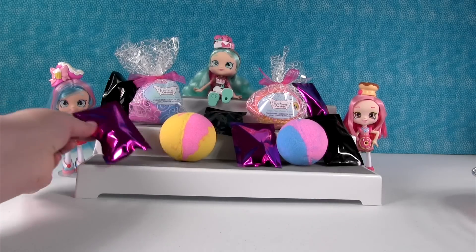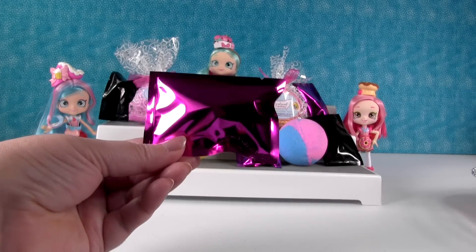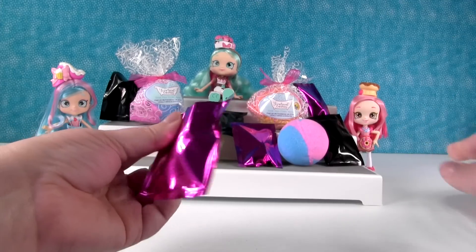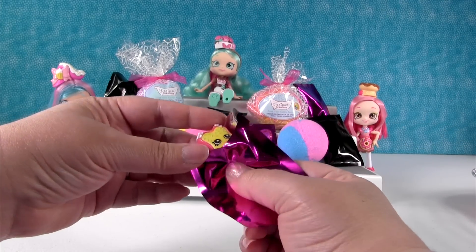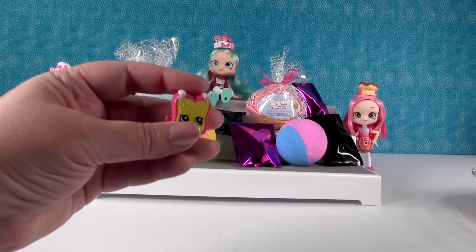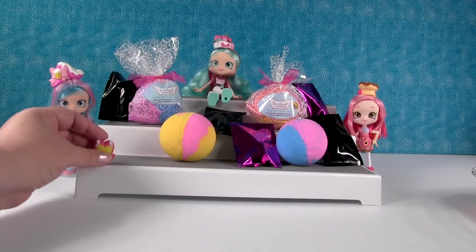I think I'm going to start us off with a blind bag. I have this really pretty purplish pinkish blind bag. Let's see what we have in here. Oh wow, we have a season one Shopkin. This is Fairy Crumbs. Yep, Fairy Crumbs. Very nice.